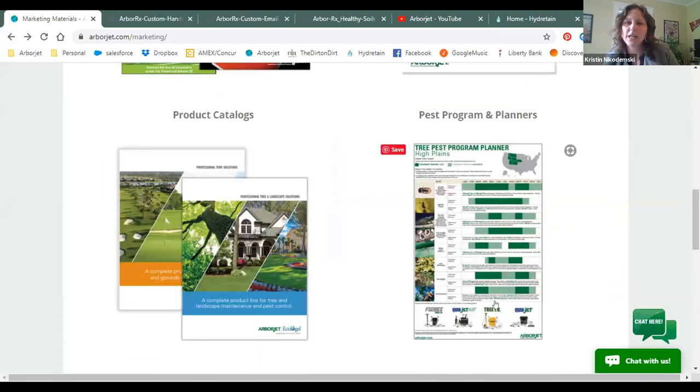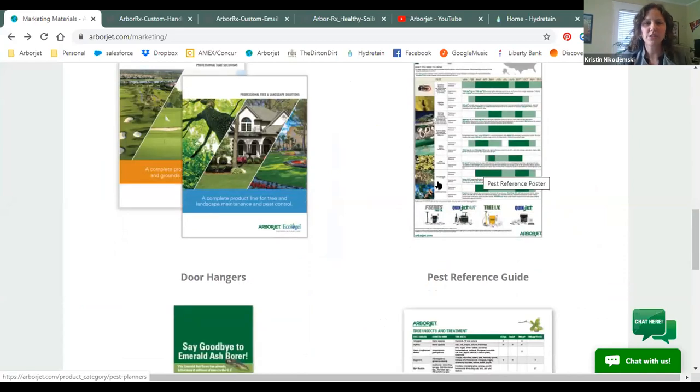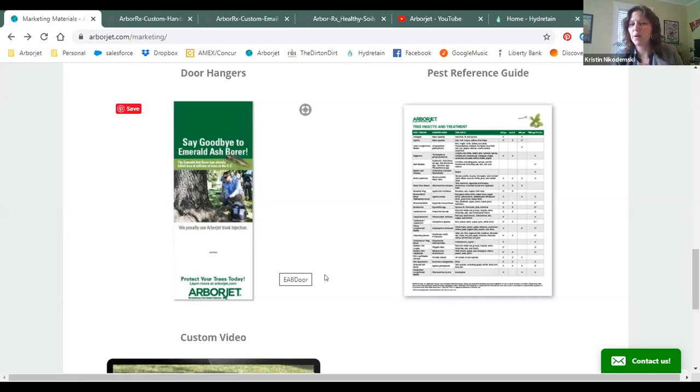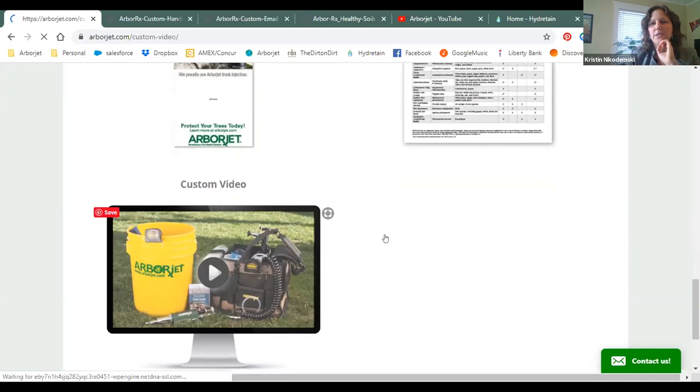The pest program planners are more of a tool for your internal group. One of the nice things about utilizing something like this is it gives you a time frame of when you should be treating - and that's all done by regions. For door hangers, same idea - you can go in there and download the door hanger that you would like and get that sent off to a printer of your choice, a local printer. We do have a few still in stock but very limited quantities. Most of those door hangers do provide an area where you can add a business card on there.